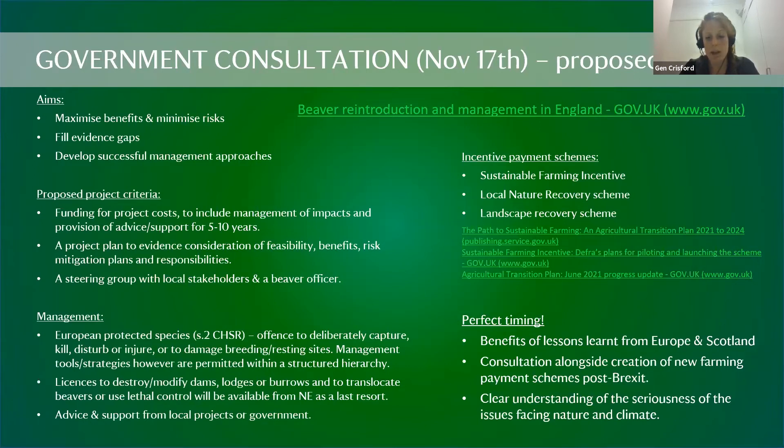The consultation criteria includes a feasibility study to ensure an area is suitable for reintroduction, assessment of potential impacts, a dedicated beaver officer for support, funding to cover that role and impact management, a requirement for community support, and a steering group formed from local stakeholders. These are the proposed requirements for a project to receive a license for a wild beaver release.